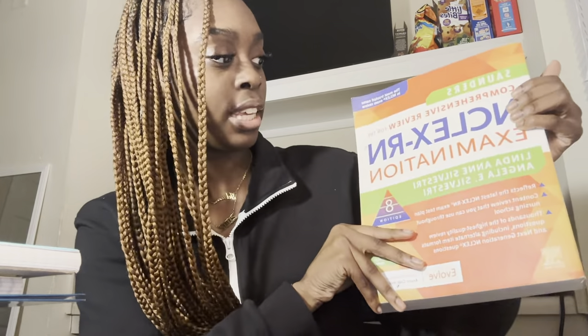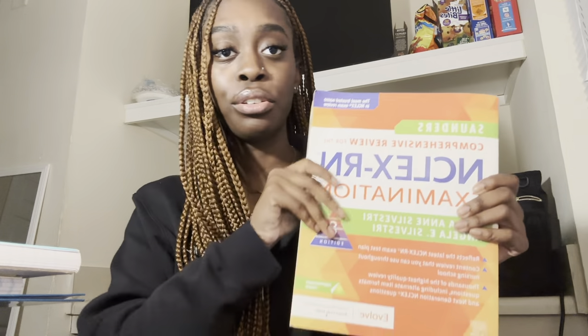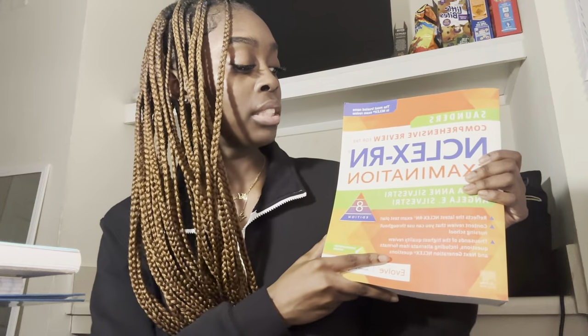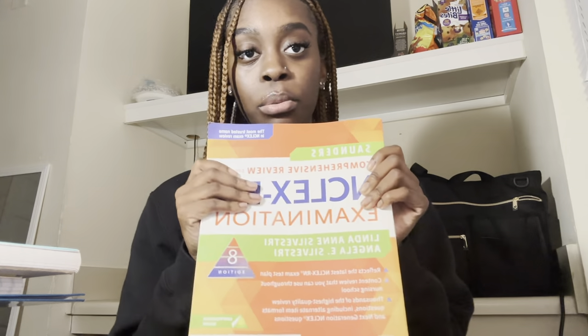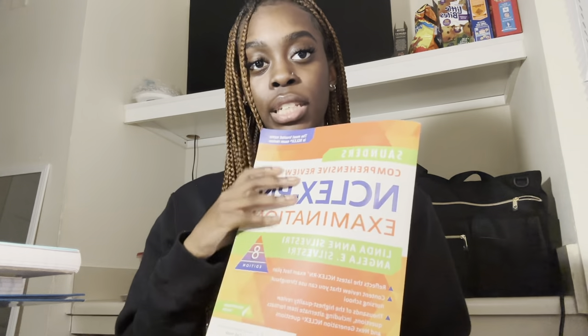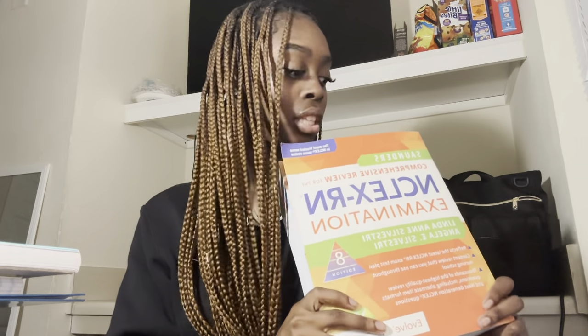I also got the Saunders NCLEX Examination book. Just a heads up, the edition changed but I didn't realize that when I asked for it for Christmas, so that was my fault. I kept seeing this on YouTube videos that it helps and it has practice problems. I definitely think this will be helpful — I haven't used it yet because I've only been in nursing school for a week.